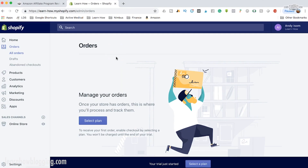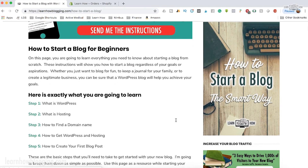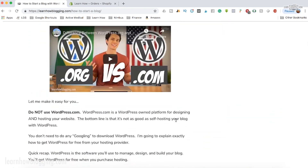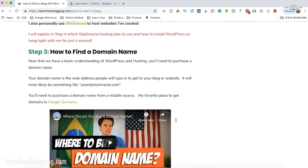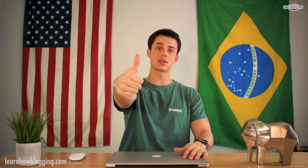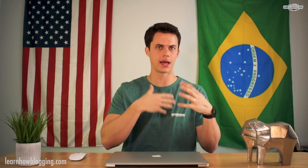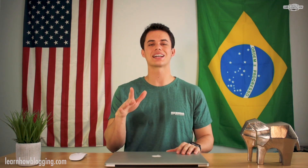You can get started with Shopify with a free 14-day trial — there's a link right below this video. If you want to go the WordPress route, over at learnhowblogging.com there are step-by-step instructions to help you get set up so you can sell digital products or start a blog. If you like this video hit that thumbs up, leave a comment, let me know what you're trying to sell — I'd love to help. I'm Andy, and I'm here to help you learn how to use technology to build an online business. See you in the next video.